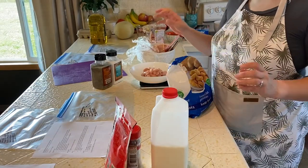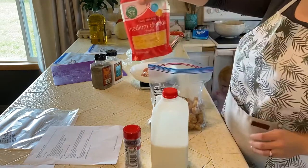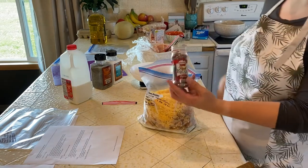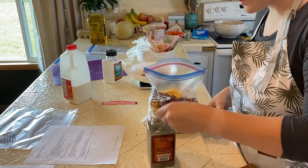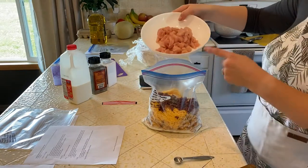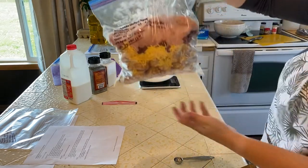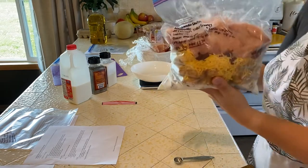Next is chicken tater tot casserole. A 32-ounce bag of frozen tater tots, an eight-ounce bag of cheddar cheese, three-fourths cup of milk, three ounces of bacon bits, a fourth teaspoon of salt, and a fourth teaspoon of pepper. Then one pound of chicken cut into bite-sized pieces, which I already did. There is our chicken tater tot casserole — it'll go into the crockpot for four to six hours and be done.